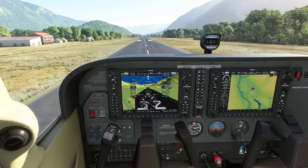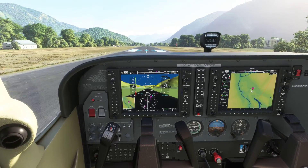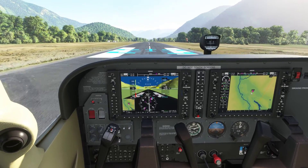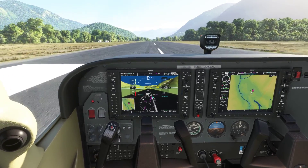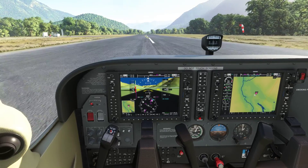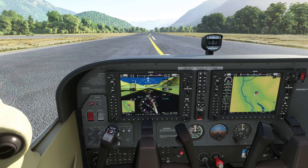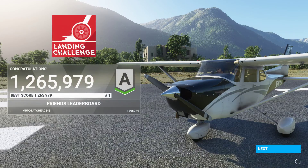Looks like we're going to have a delayed touchdown compared to the point here, actually. We might just be able to touch down right in the box. And brakes — make sure we stay on track regarding the center of the runway, and let's see how we did.